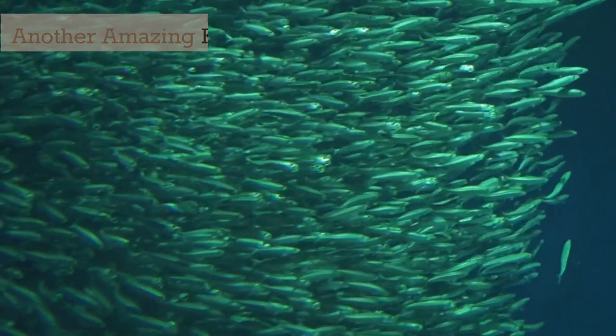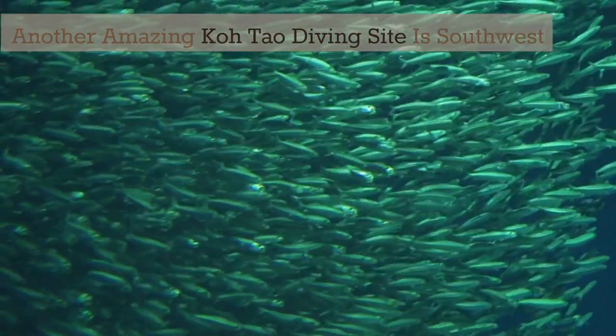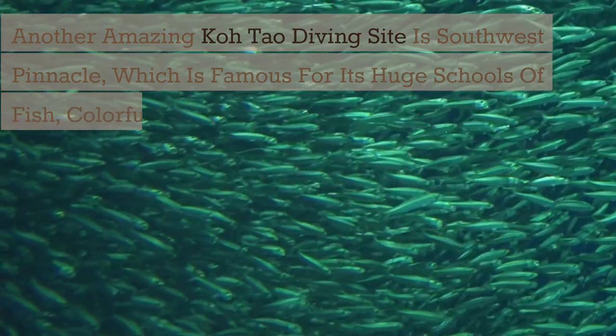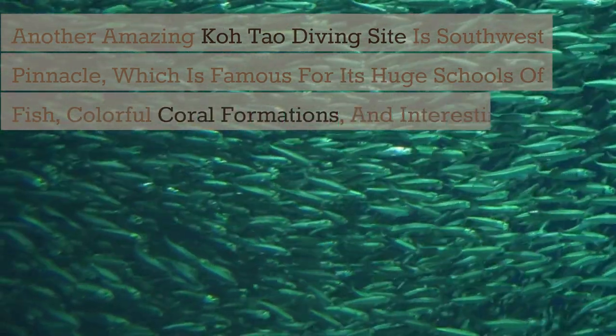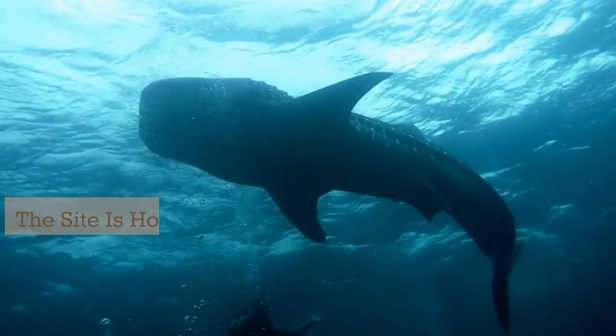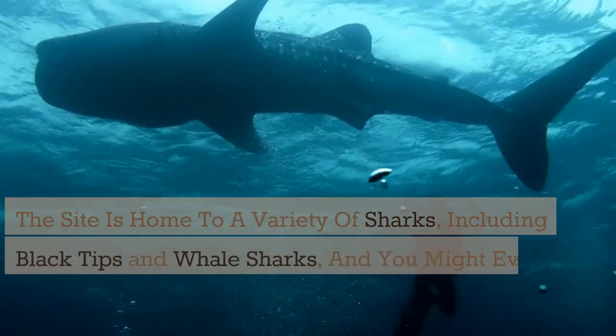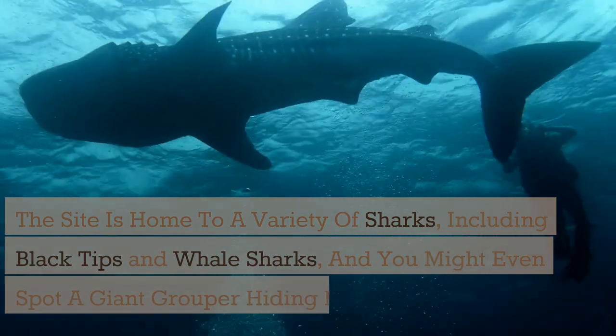Another amazing Koh Tao diving site is Southwest Pinnacle, which is famous for its huge schools of fish, colorful coral formations, and interesting topography. The site is home to a variety of sharks, including black tips and whale sharks, and you might even spot a giant grouper hiding in the shadows.